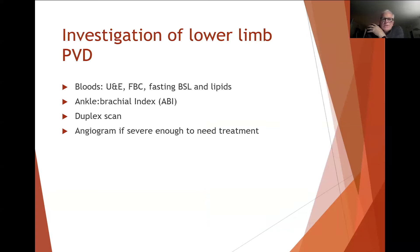How do we assess patients with peripheral artery disease? We look at potential risk factors and other potential causes for impaired healing if they have wounds — things like diabetes, assessing their lipids, looking for anemia, which may also impede healing, and screening for renal failure. Simple things we can do include the ankle brachial index, duplex scanning to show the principles of the disease, and ultimately angiography if it's severe enough to need treatment.